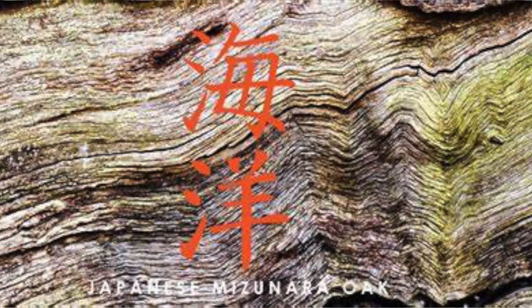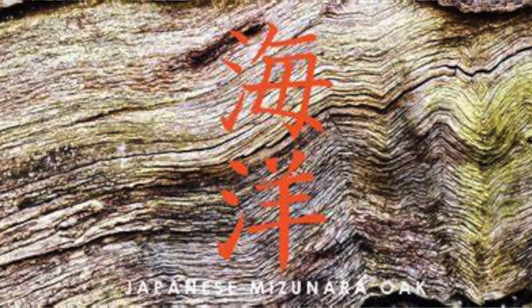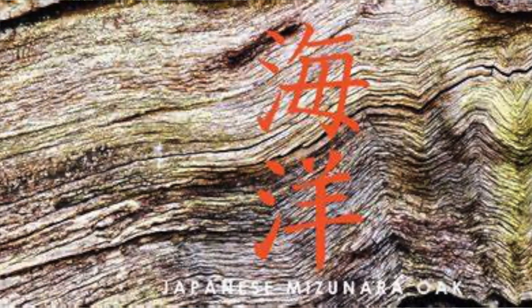Mizunara oak is very difficult to work with. The trees grow very twisty, and the oak is also very porous and hard to work with. They've literally had a history of opening a cask and finding it empty because it just leaks.